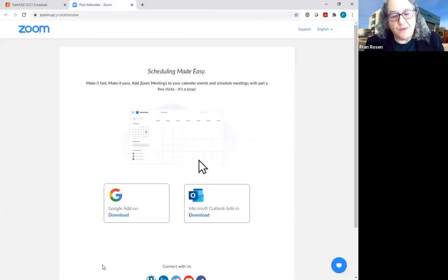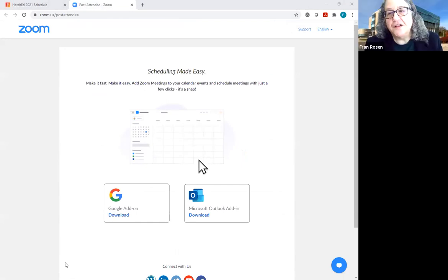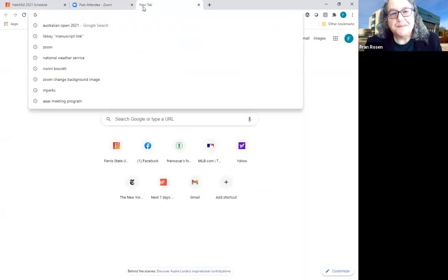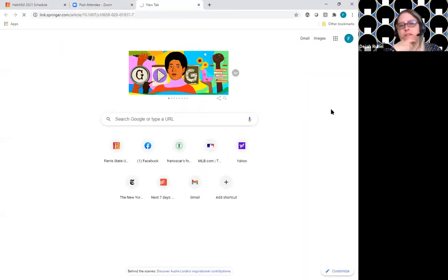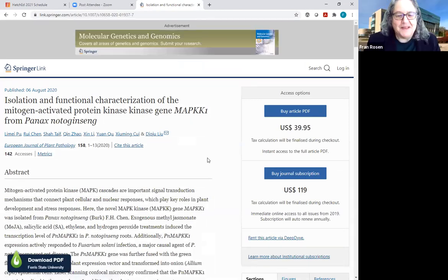We'll close those things and go right to a Springer link article to show you how that works — and how awesome it is — because it's going to try to solicit money from you, which you don't need to pay. There we are. You can see that, right? Tell me if it's not showing up.